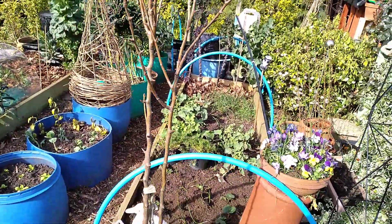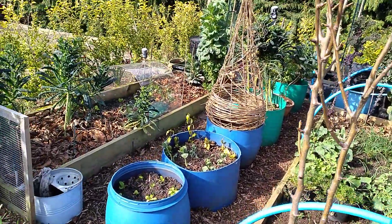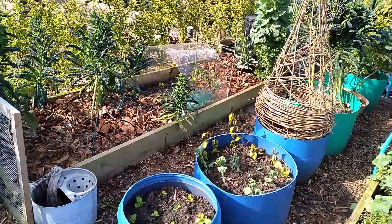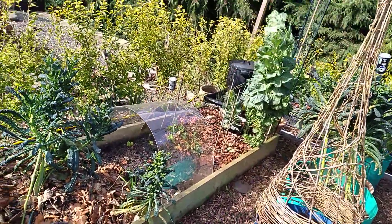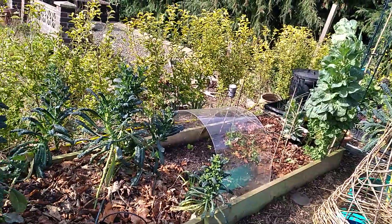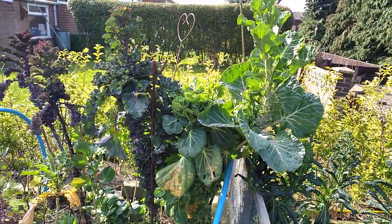That's my duo pear tree — two varieties of pear. Let's have a look.